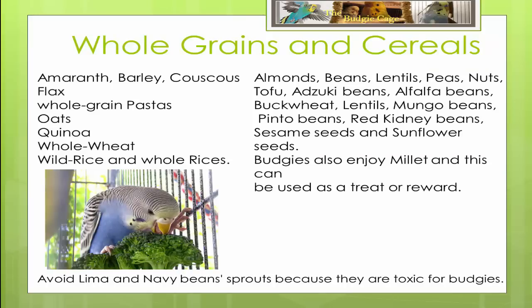In their natural habitat, budgies thrive on grass seeds, but in a contained environment we can spice up their diet with things like amaranth, barley, couscous, flax, whole grain pastas, oats, quinoa, whole wheat, wild rice and even whole rices.